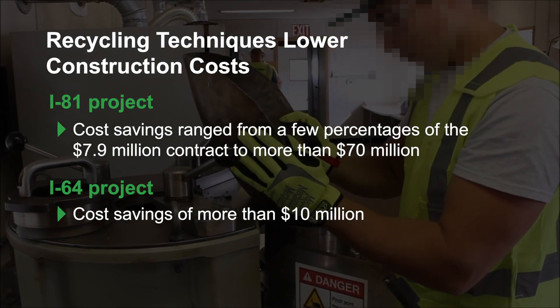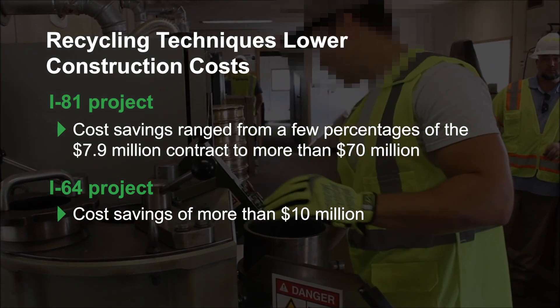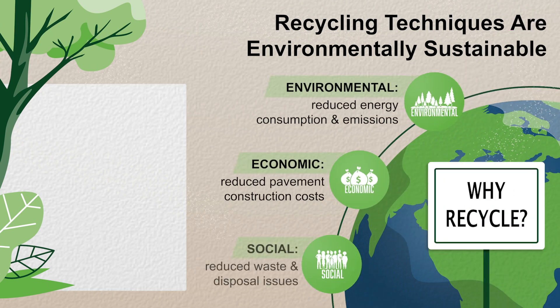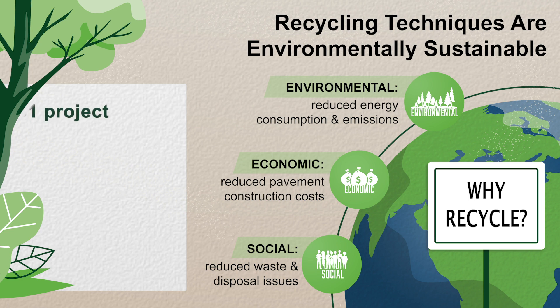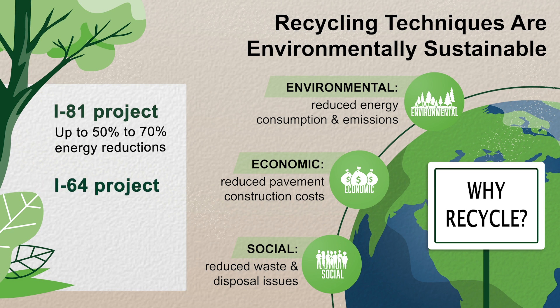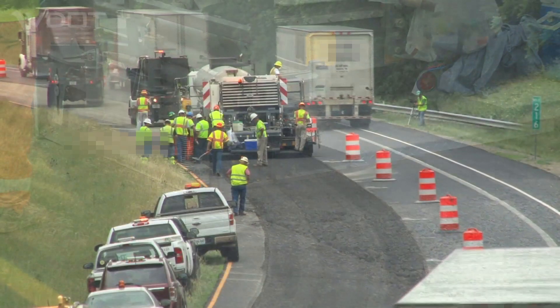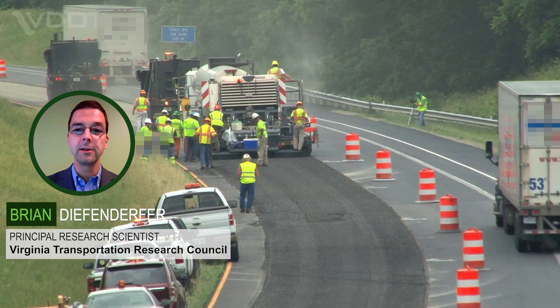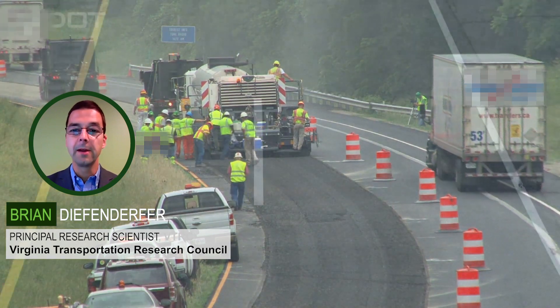On the I-64 project, VDOT identified more than $10 million in cost savings while using more than 500,000 tons of recycled materials. The projects also produced environmental benefits. Based on a simple life cycle assessment study using data from these projects, the three recycled sections on the I-81 project showed 50 to 70% potential energy reductions, and the two recycled sections on I-64 showed 25 to 45% potential energy reductions when compared to a structurally similar conventional asphalt pavement constructed without any recycled materials.